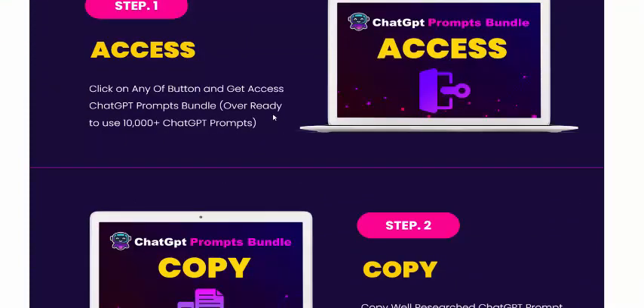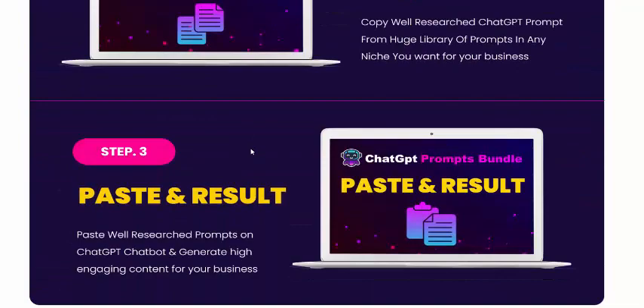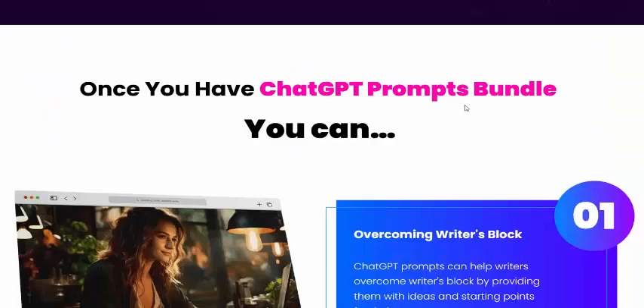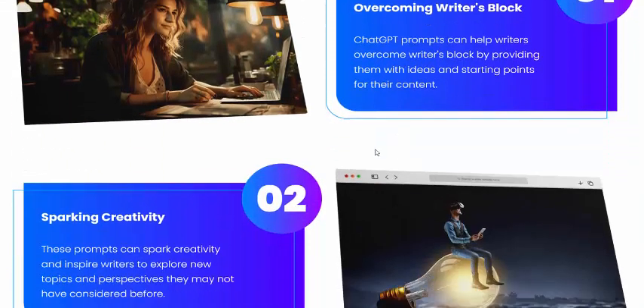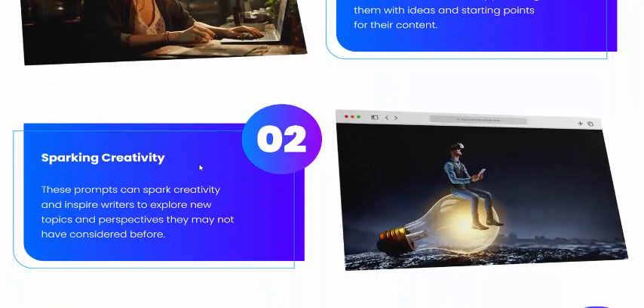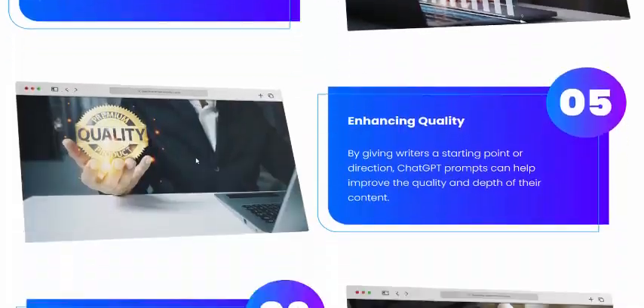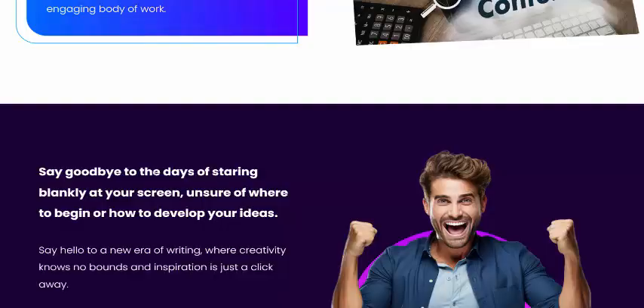Now let's see how the GPT Prompts Bundle works in just three simple steps. Step one: access. Step two: copy. Step three: fast results. With the GPT Prompts Bundle, you can overcome writing blocks, speed up creativity, save time, improve productivity, and enhance quality and diversify content.